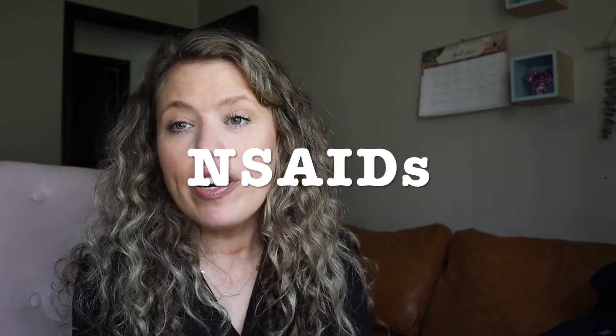The bonus drug class — the one I skipped in my last video — is NSAIDs, non-steroidal anti-inflammatory drugs. There are more than 20 available on the market; they're used for their analgesic, antipyretic, and anti-inflammatory effects. Aspirin is an NSAID — low-dose aspirin at 81 milligrams is used for its anti-platelet effects, whereas higher doses are used for antipyretic and analgesic effects.